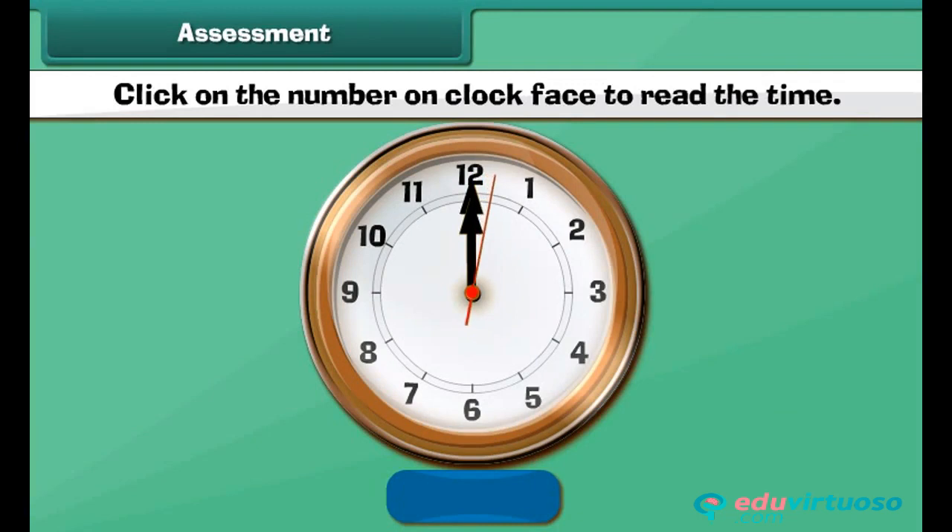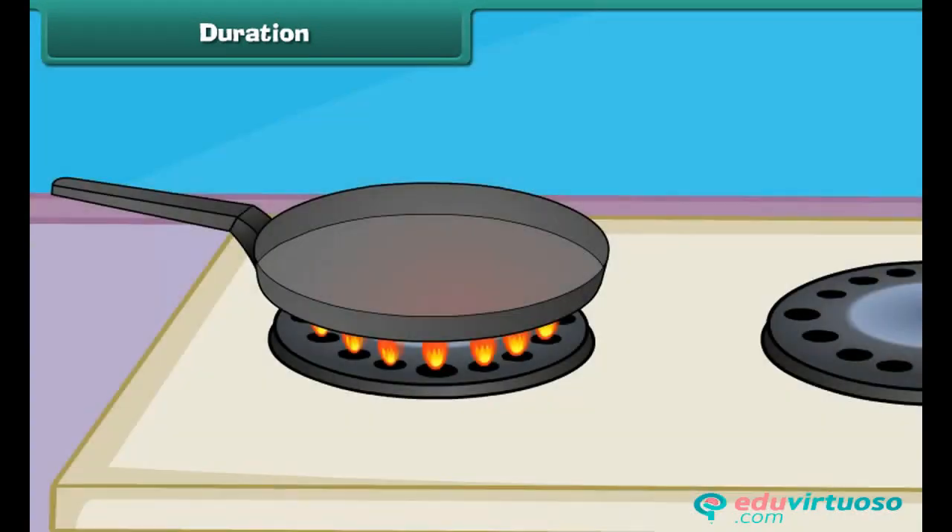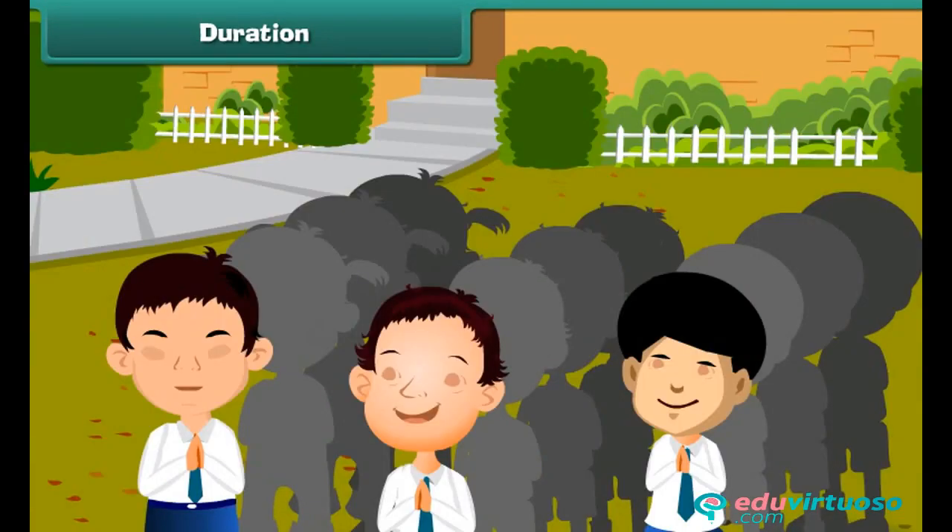Click on the number on the clock face to read the time. Can you tell me how much time we take to blink our eyes? Yes, it takes only a few seconds. Similarly, when we touch a hot object, we take our hand back in a few seconds. But when we go for a morning prayer in school, it takes a couple of minutes rather than a few seconds.